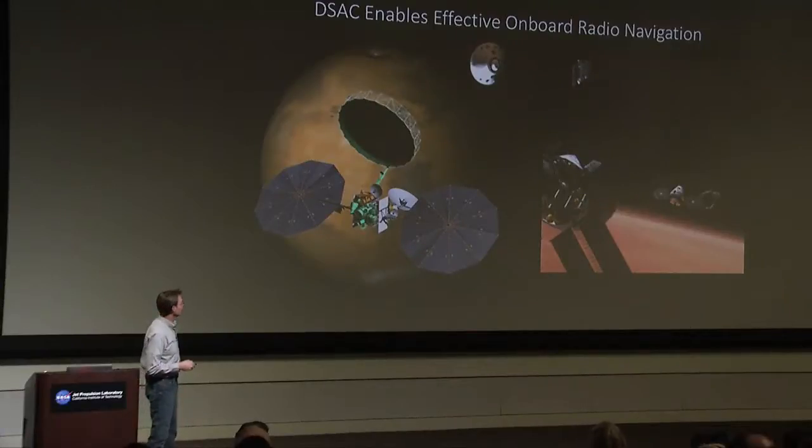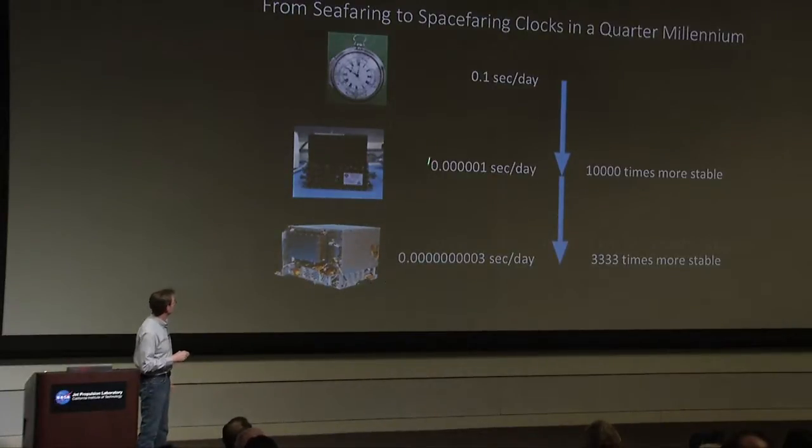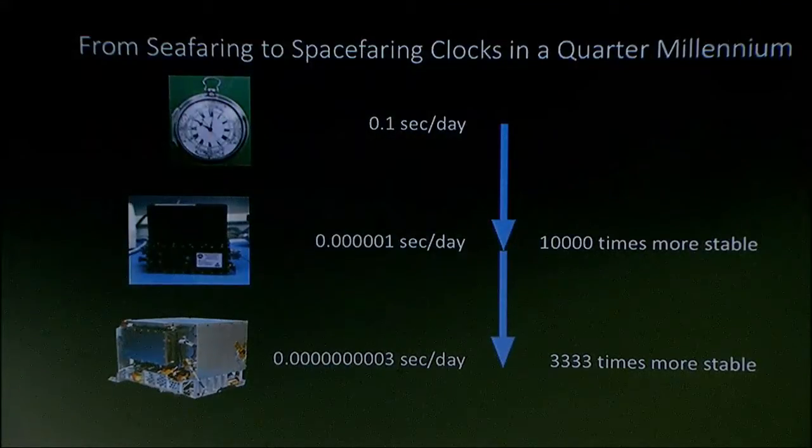Those are some of the applications we're envisioning. I thought I'd end with a few pictures illustrating clocks over the past quarter millennium and the numerically improving stability we see with each. Harrison's H4 watch achieved a tenth of a second per day. Then came USOs around the 1960s, 10,000 times more stable at a microsecond per day. Now we have DSAC at about three-tenths of a nanosecond per day — 3,000 times more stable than that.